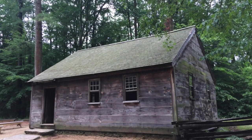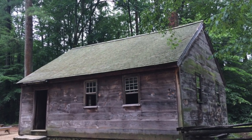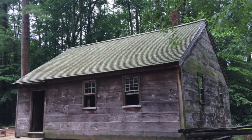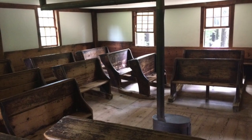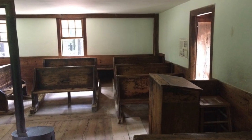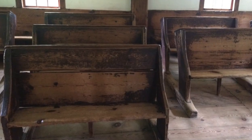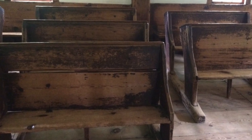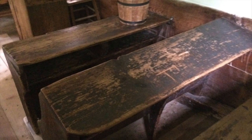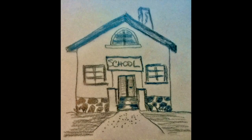One-room schoolhouses were commonplace in rural areas. In the United States, the historic one-room schoolhouse has widely been preserved and is celebrated as a symbol of frontier values and local and national development. Rural areas were just too sparsely populated to support multiple classrooms, so towns built one-room schools about 20 by 30 feet large, and all students met in that one single room.